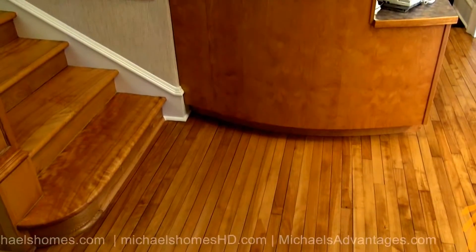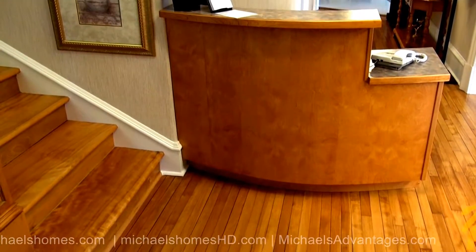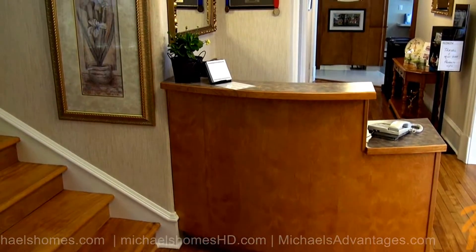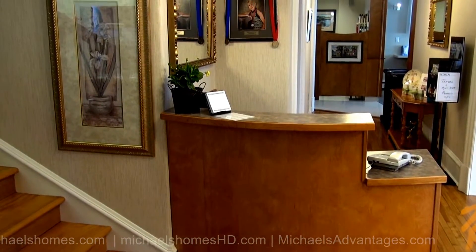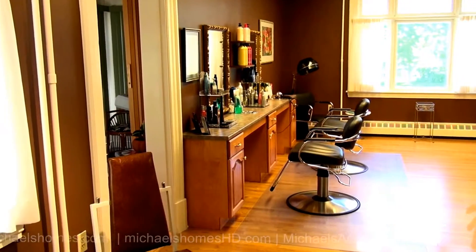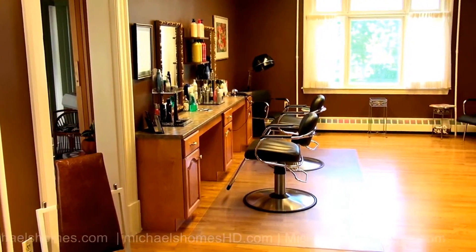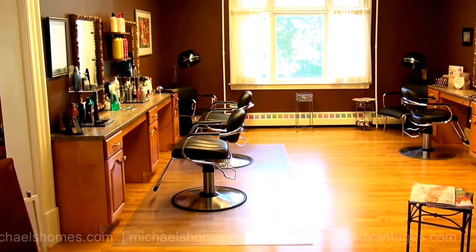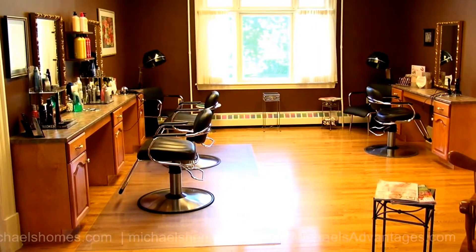As soon as we enter the front door, we're greeted with beautiful hardwood floors that look pretty authentic — gorgeous wooden staircase, and this exceptional reception area, complete with reception desk. This extremely large room faces out towards Central Street and it's currently being used as the hair salon.